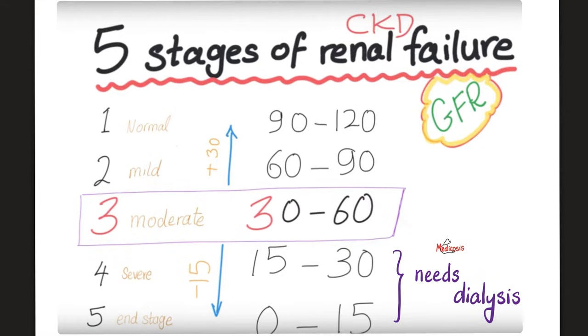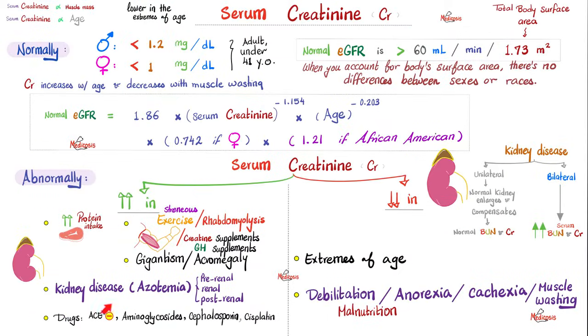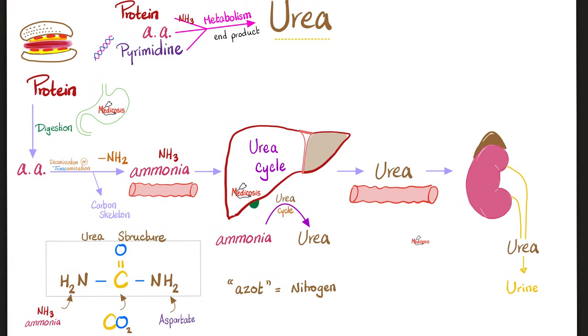Recall the stages of kidney failure. As kidney function deteriorates, GFR decreases. Creatinine comes from the metabolism of creatinine phosphate in the muscle. That's why serum creatinine depends on your muscle mass and on the kidney's ability to excrete it. In renal failure, serum creatinine goes up because the kidney is not excreting it.